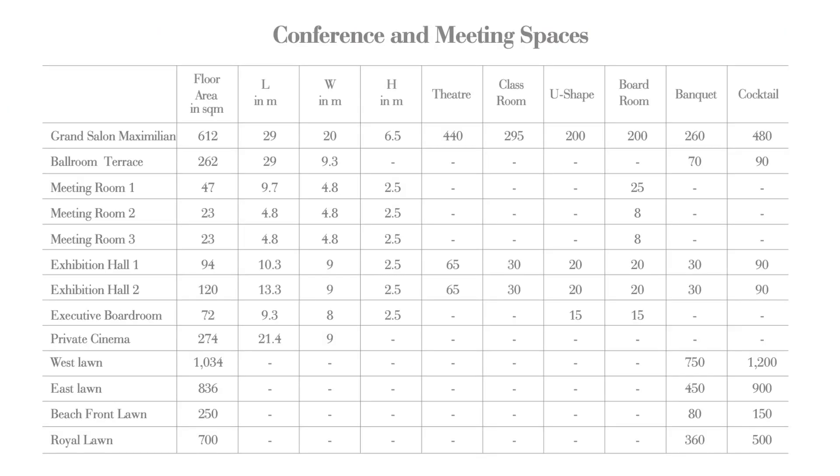For corporate travellers and meetings and events planners, Raffles The Palm Dubai also features inspiring spaces, with venues ranging from 23 square metre boardrooms to 2,810 square metres of indoor and 1,432 square metres of outdoor space. Those looking for the perfect venue have the advantage of several choices, including the grand ballroom with terrace, the private cinema, meeting rooms, and large outdoor lawns for external events.